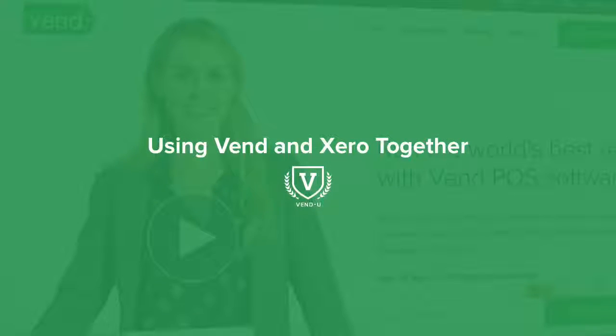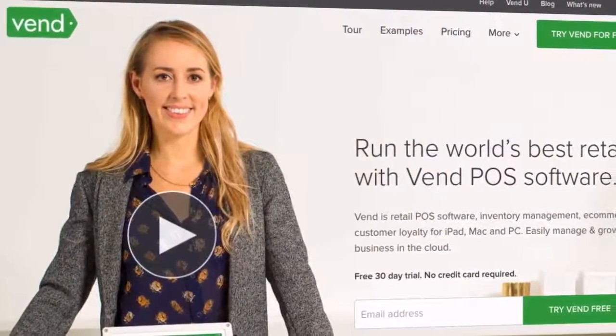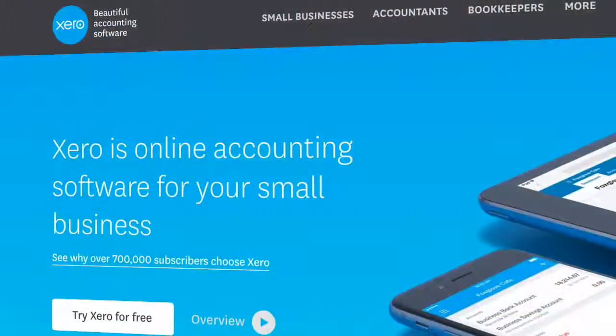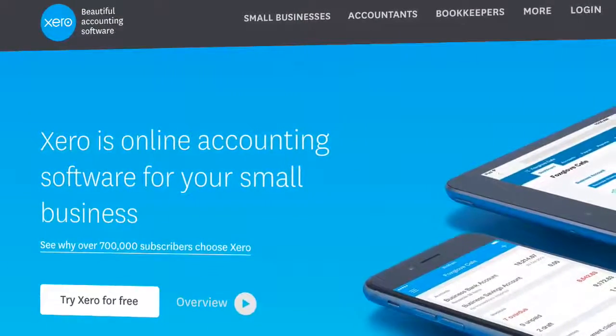Welcome to the world of Vend and Xero. In this course we're going to take you through the integration between your Vend store and your Xero account. Using the world's leading point of sale and accounting platforms together, you can see more, know more and do more.